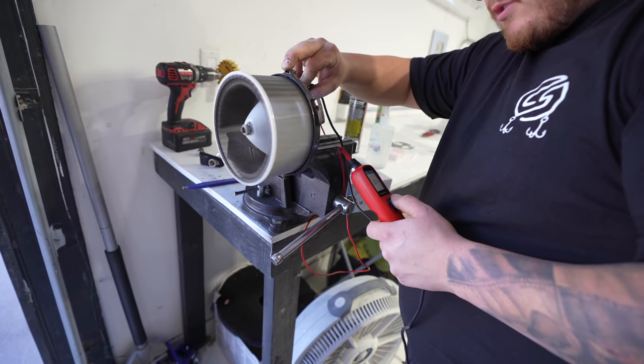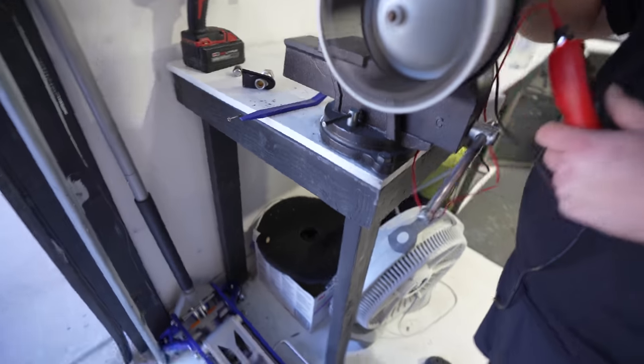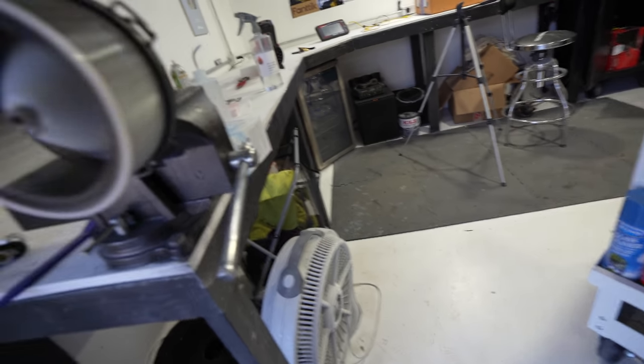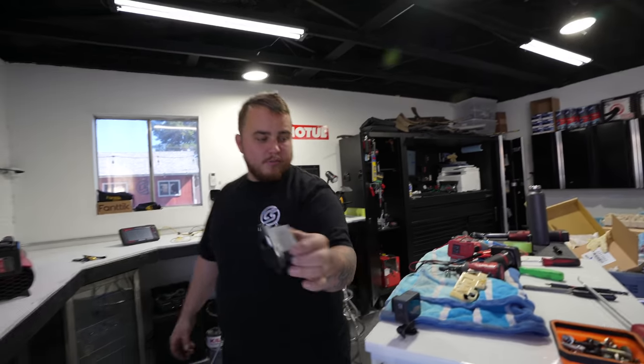So it works? It works. Does it work correctly? Yeah. Then what would be broken? It doesn't sound that healthy — is that how they normally sound? The blower resistor. That's one of the parts we have the new one of.